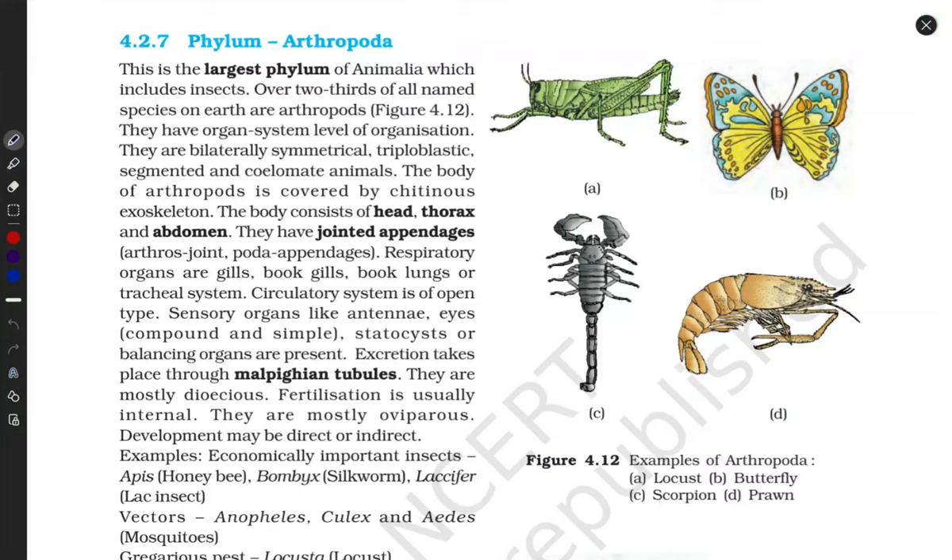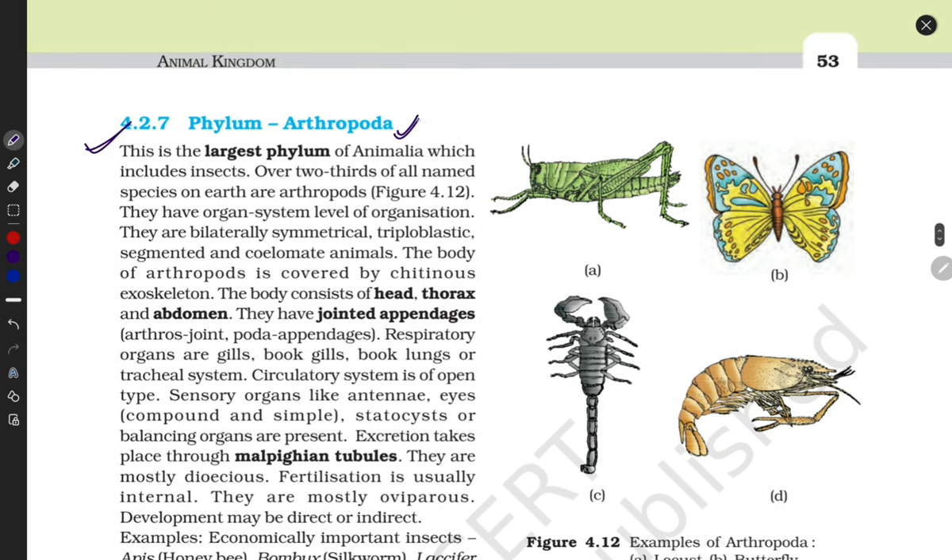Welcome to my channel Adhyan with Flow. Let's start with our next phylum, Arthropoda. The special features of this phylum are: first, it is the largest phylum in the animal kingdom; second, they have more developed poda, meaning feet — they have jointed feet. These are some special characters of this phylum.